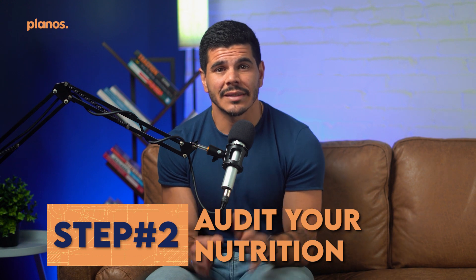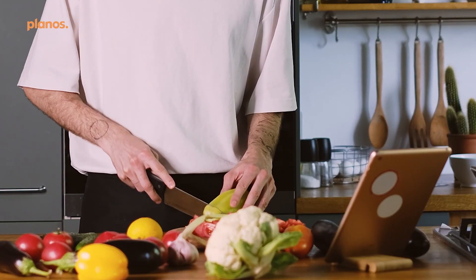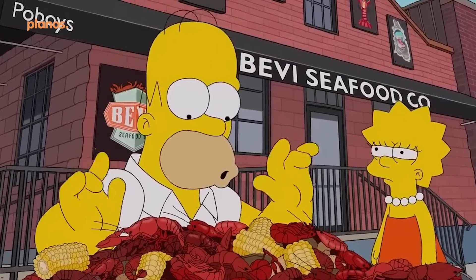Step number two: audit your nutrition. This is an important step I go through with every single one of my clients. Before you start tracking to hit specific targets, you want a starting point based on what you're currently doing. Many approaches just give you numbers without trying to understand what you're doing right now. So for the next seven days, use the app you downloaded to track what you're eating without changing anything. Start playing around with the app to understand its features — how to add meals, recipes, etc. The key is to not change what you're eating to what you think you should be eating at this stage.